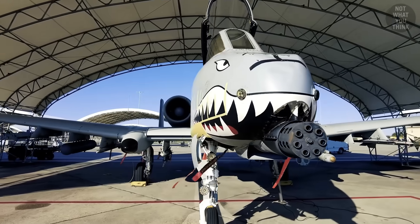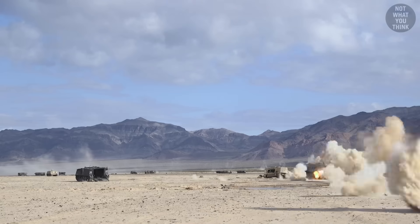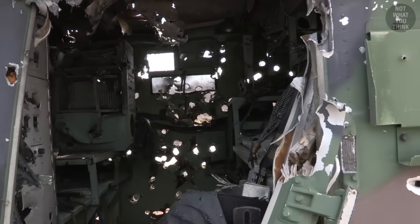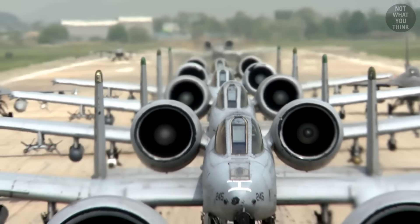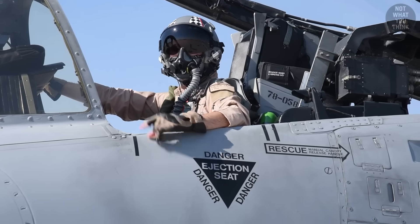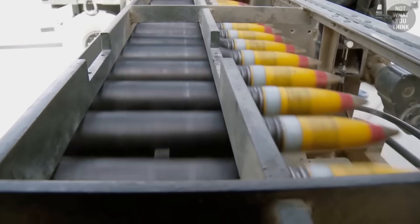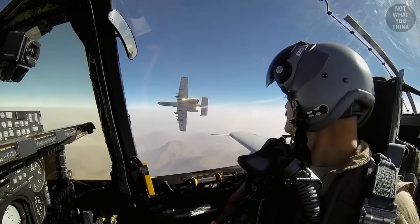Most people think the A-10 Warthog is all about its gun, but what's really impressive about it goes beyond the gun and even beyond the aircraft itself. It's about the mission: taking off, attacking targets, coming back, reloading, and doing that again and again and again.